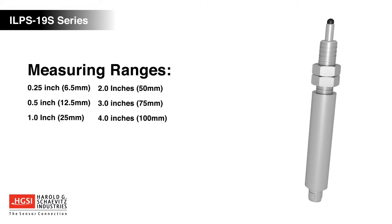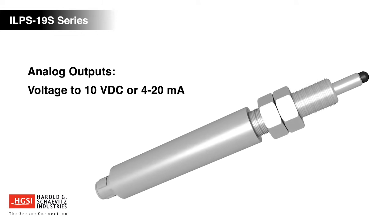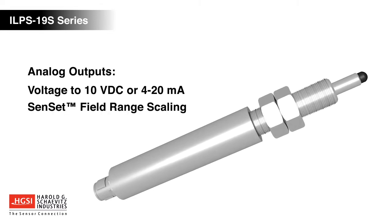The ILPS19S is available in measuring ranges up to 4 inches with choices of analog voltage, current, or digital output signals. Analog output signals are adjustable using the Sunset Field Calibration feature.